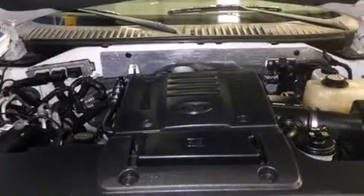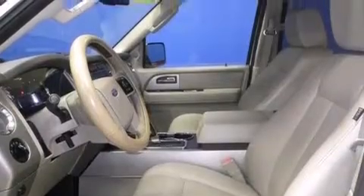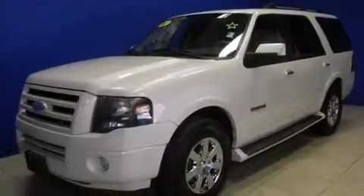Running boards. An anti-lock braking system. A trailer hitch receiver. And the leather seats provide great support and create an overall luxurious feel.